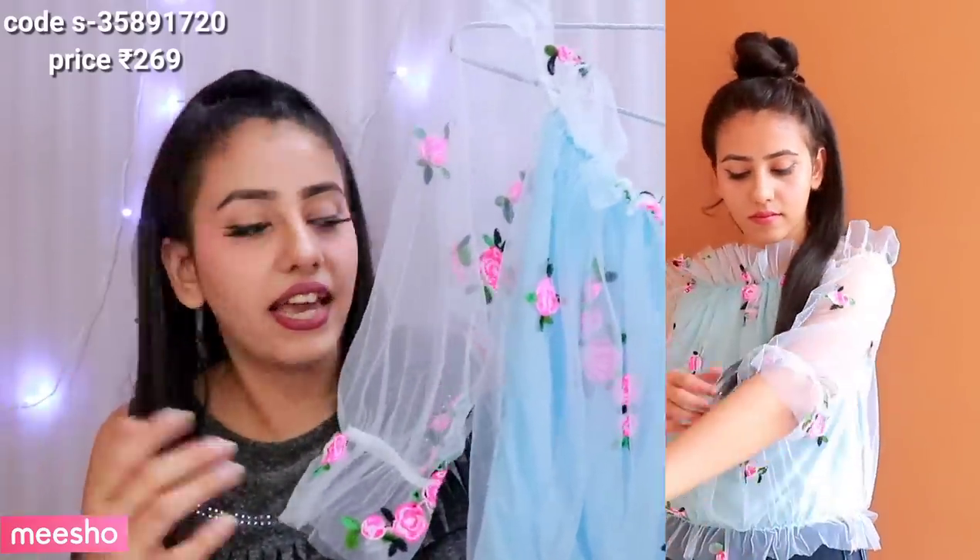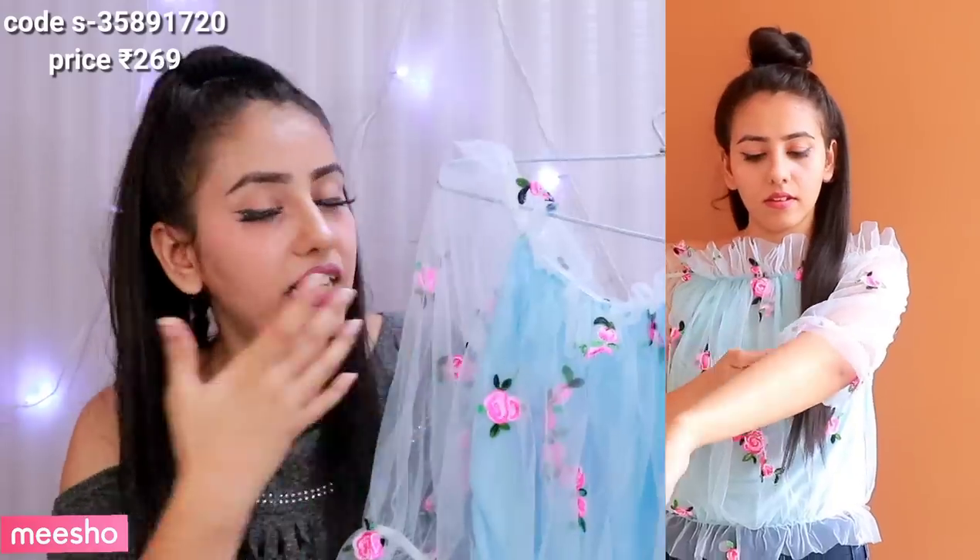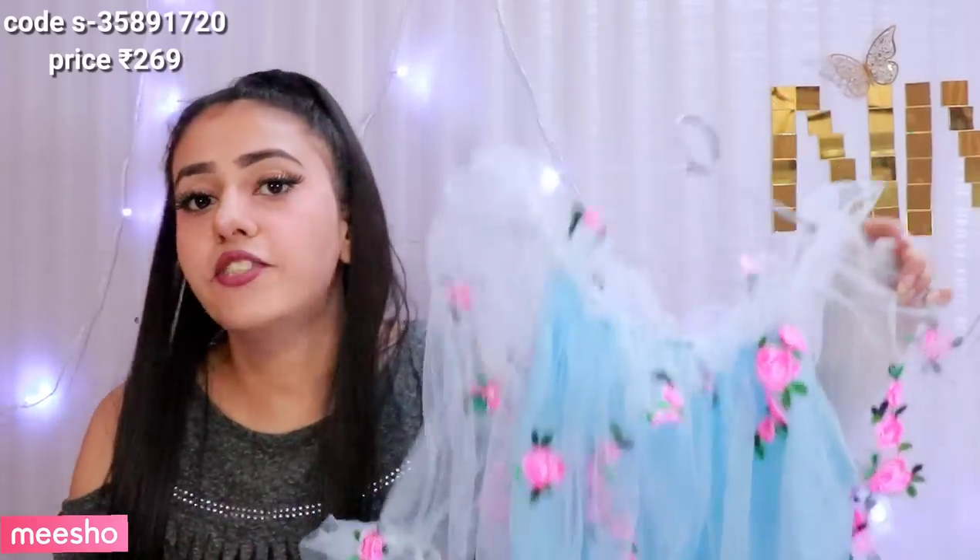This top is only Rs. 269 — that is amazing! It is an off-shoulder top with net fabric and elbow-length sleeves. It has embroidered pink flowers on the neck, which is very special. The color is blue, though a pink color was also available. I ordered size large and it fits perfectly. The quality is very good. It has flares on the sleeves, neck, and waist — it is an amazing flared off-shoulder top.